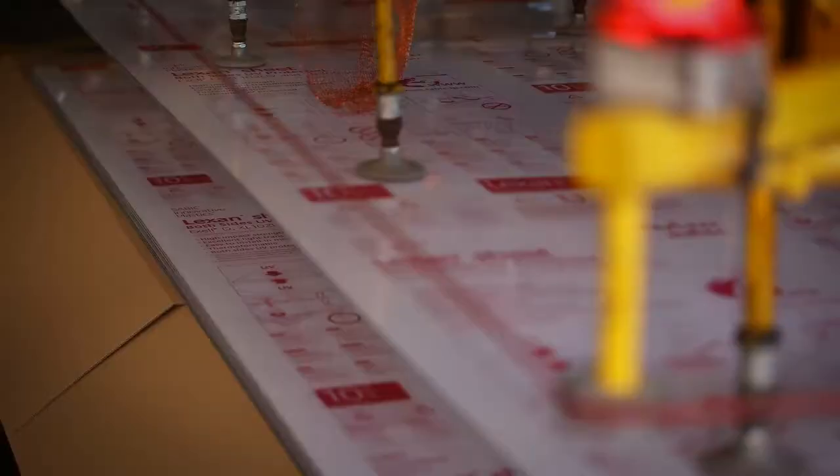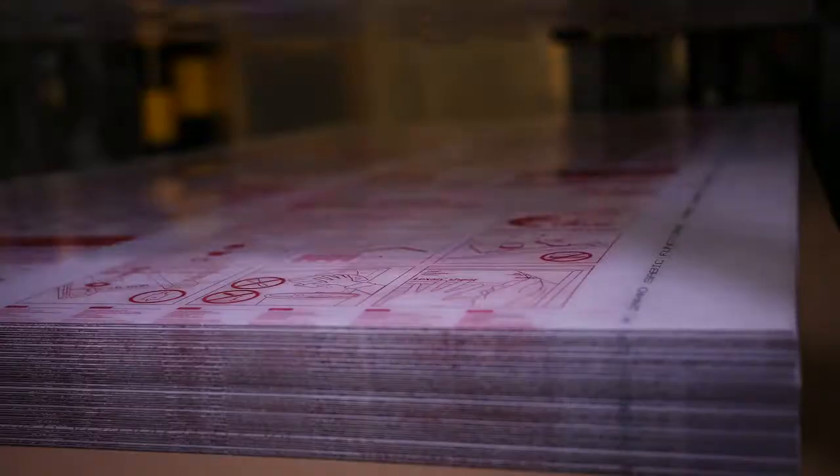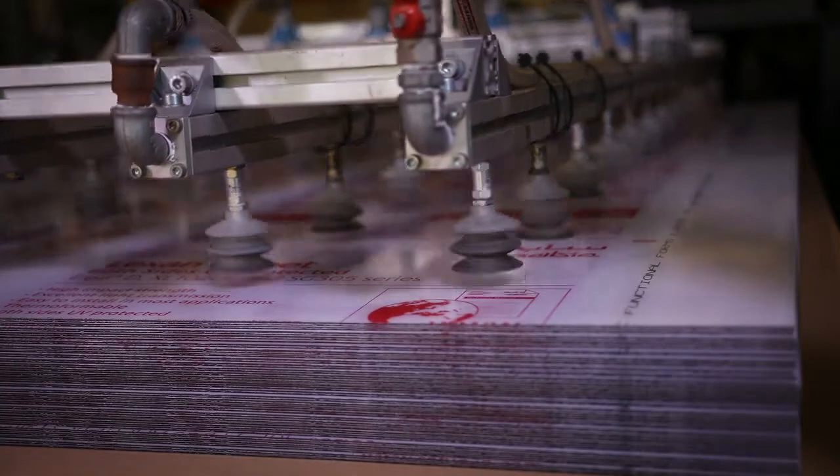Lexan Polycarbonate Sheet combines high impact resistance with optical clarity, thus providing superior safety and security against vandalism and intrusion.